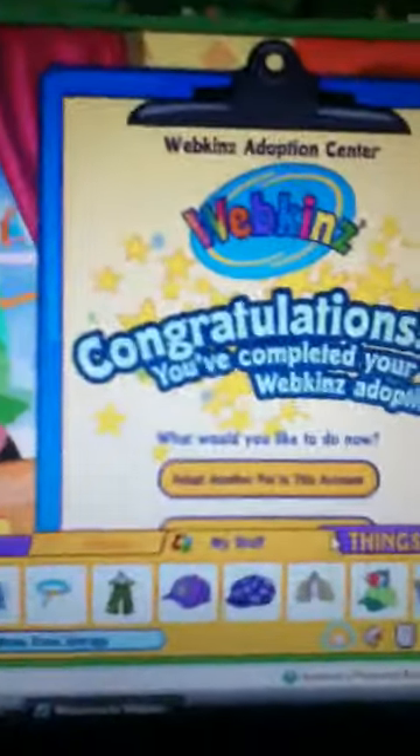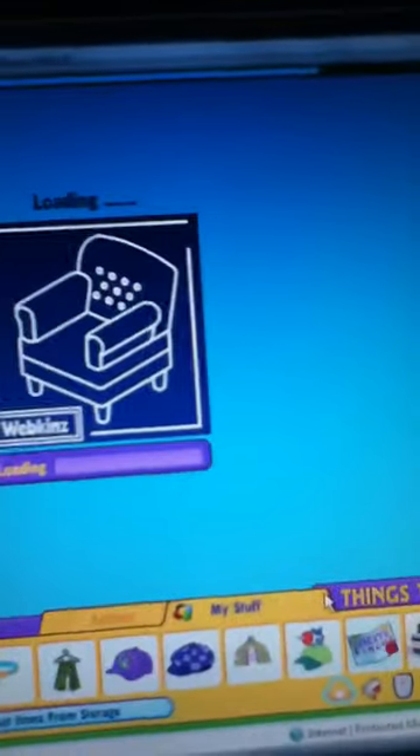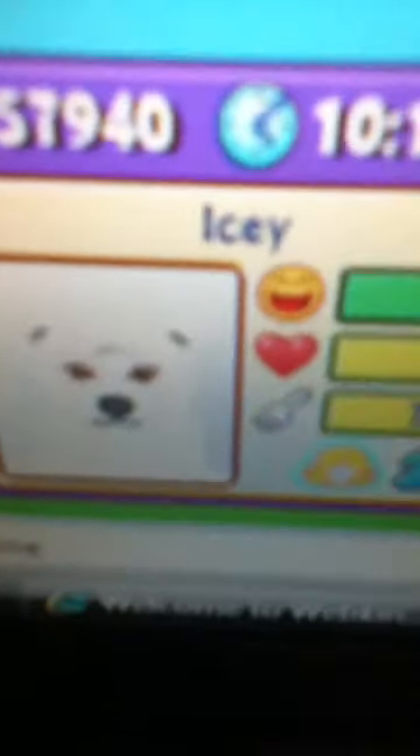Let's do this quick. Birth Certificate. If you would like to adopt another pet, you can do so now. Otherwise, have fun in Webkinz World. Miss Birdie's secret — oh my god, is really annoying. But look how cute she is.